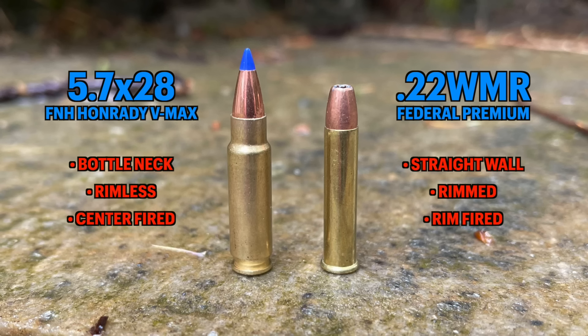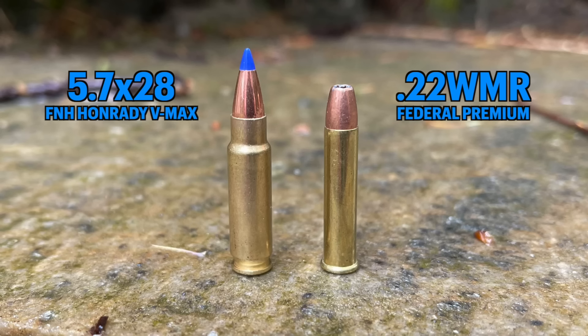The rim on the 22 not only makes it harder to feed, but that's how it's fired — it's rimfire — whereas the 5.7 is a centerfire cartridge. No matter how you want to look at it, rimfires are not as reliable as centerfires. If someone says they've fired ten million 22s and never had a failure, that's not credible. It may not be a huge difference, but rimfire is less reliable than centerfire.